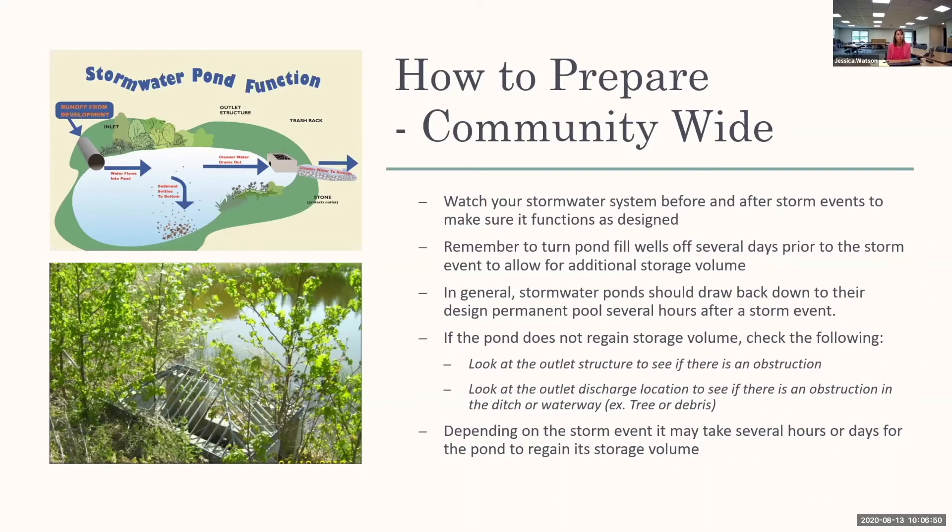In general, stormwater ponds should draw back down to their design permanent pool several hours after a storm event. Depending on how your facility is designed, it may be a couple of hours or a couple of days — it really depends on the size of the storm event. For a 100-year storm, which is 9.2 inches of rain in 24 hours, it may take up to three days for that pond to draw back down. If the pond does not regain storage volume, look at the outlet structure for obstruction — trash, woody debris — and also look at the outlet discharge location, such as a fallen tree root system or debris blocking drainage. Depending on the storm event, it may take seven hours to days for that pond to draw back down.